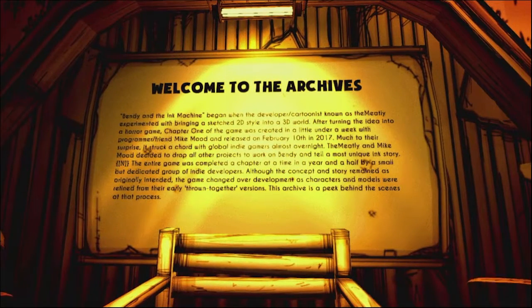Welcome to the archives. Bendy and the Ink Machine began when the developer cartoonist known as TheMeatly experimented with bringing a sketched 2D style into a 3D world. After turning the idea into a horror game, Chapter 1 was created in a little under a week with programmer friend Mike Mood and released on February 10th, 2017. Much to their surprise, it struck a chord with global indie gamers almost overnight. TheMeatly and Mike Mood decided to drop all other projects to work on Bendy and tell a most unique ink story. The entire game was completed a chapter at a time in a year and a half by a small but dedicated group of indie developers. Although the concept and story remained as originally intended, the game changed over development as characters and models were refined from their early thrown-together versions. This archive is a peek behind the scenes of that process.